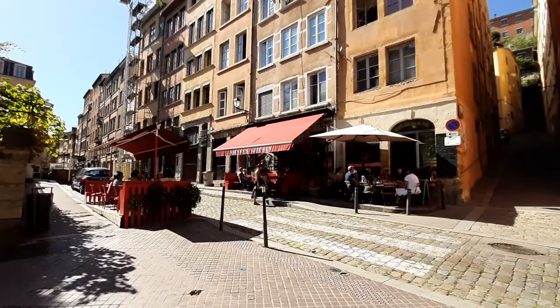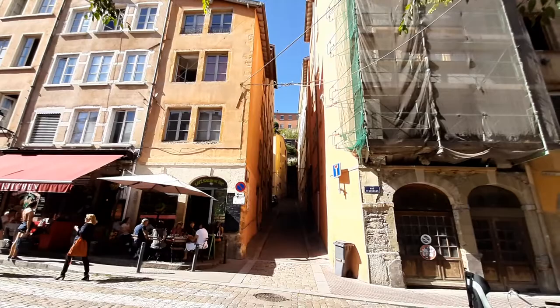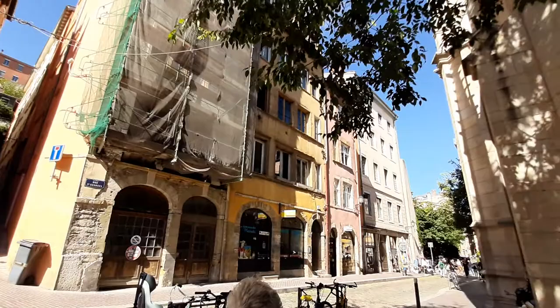I'm in Lyon at the moment and I've just left the very busy, bustling center where there was a Sunday morning market. We've had our hot dog, French style, and we're about to catch the funicular to go up to the top of the hill where there are lots of Roman ruins.